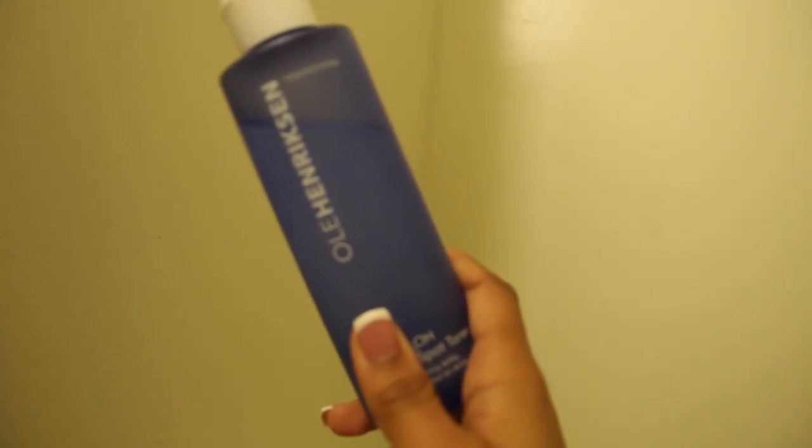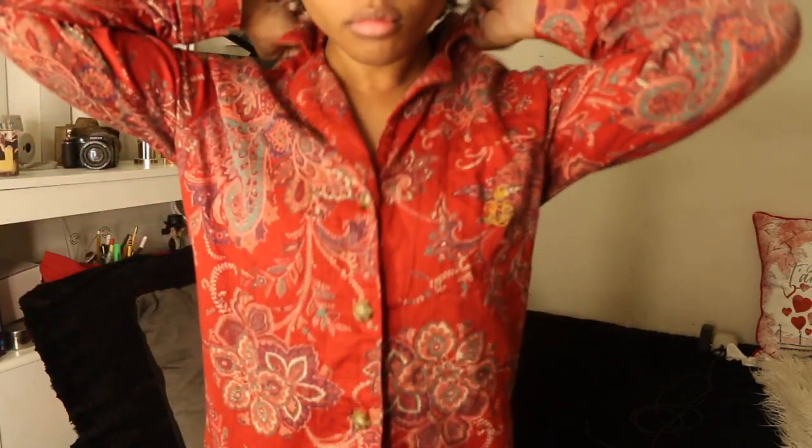Going in with my favorite toner by Ole Henriksen. I like to get a cotton round and just focus this on my T-zone area. This toner is really good with reducing dark spots, and when I have breakouts it's really good with clearing them. Then I'm going to change into my favorite PJs, which are these Ralph Lauren PJs — they are so cute and cozy.